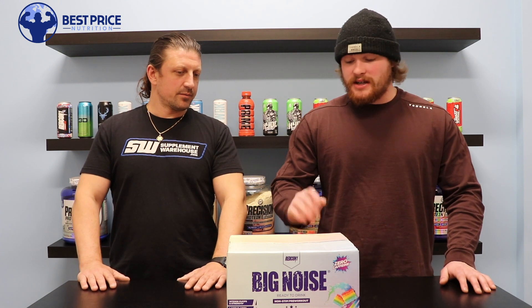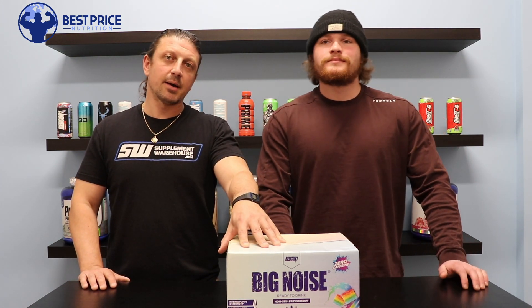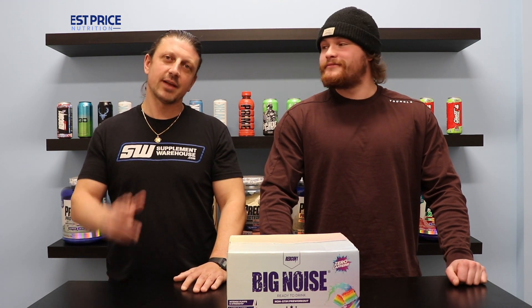We haven't tried these ones yet, but we'll do another video trying one of them — we'll have to crack one open. These are on the website, check it out at bestpricenutrition.com, we'll link to it down below. Later guys!